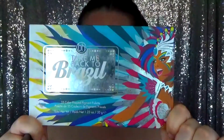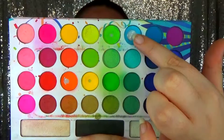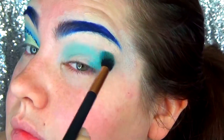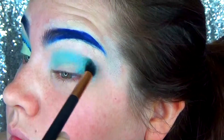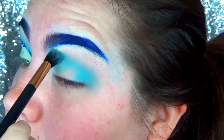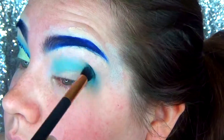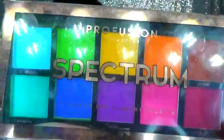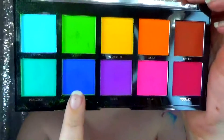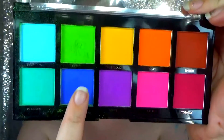First I took the Take Me Back to Brazil palette from BH Cosmetics and I went in with a pretty little blue that I use most in this palette - this is going to be the transition shade, spread all over the upper V, outer V, inner V, and upper eyelid. Next I'm going in with the Profusion Spectrum palette with a darker blue, and this is going to be in the crease of my eyelid.